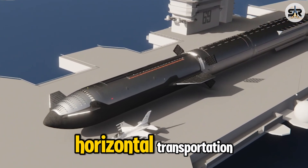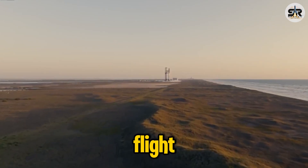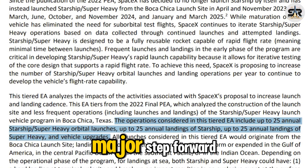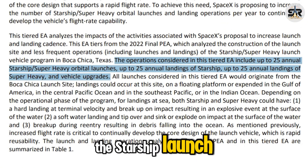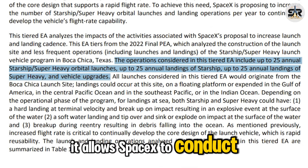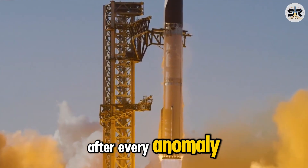Starship's drone ship landing and horizontal transportation: it's been two years since Starship's very first integrated test flight, and now we're on the brink of Flight 9. After countless upgrades and iterations, SpaceX has taken another major step forward. The FAA has officially approved the Starship launch proposal at Starbase, marking a critical milestone — allowing SpaceX to conduct up to 25 Starship launches per year from the site without mandatory delays for mishap investigations after every anomaly.